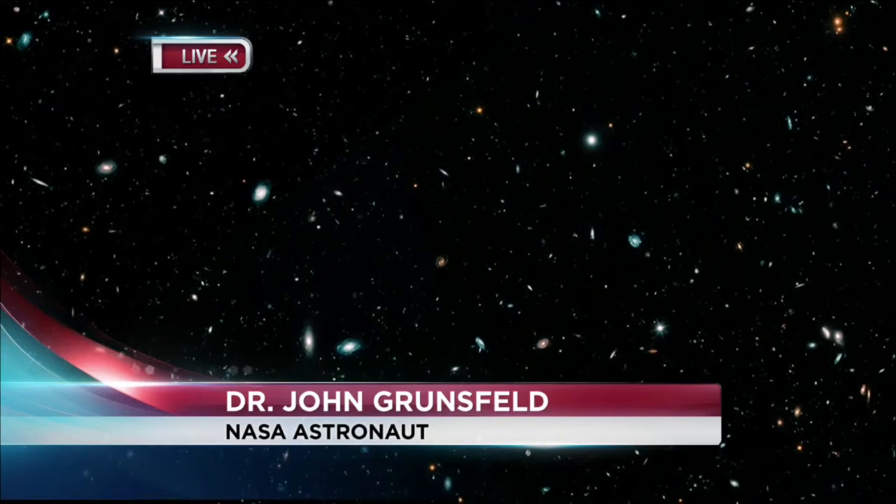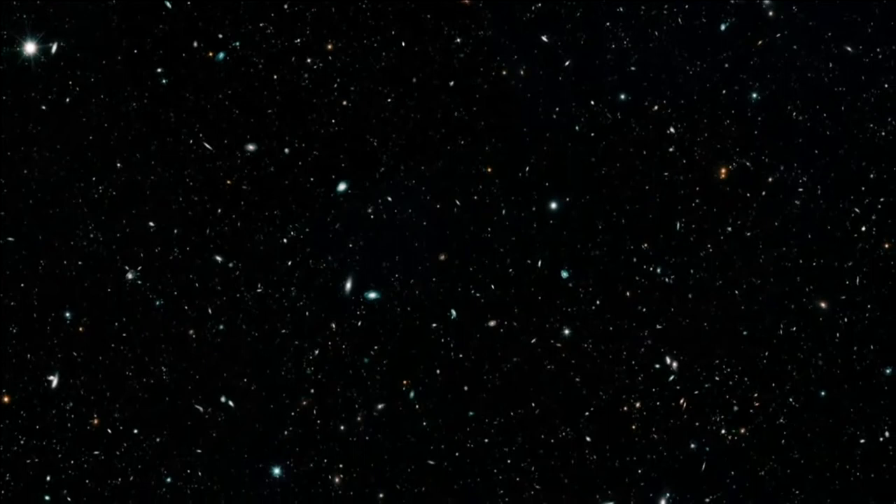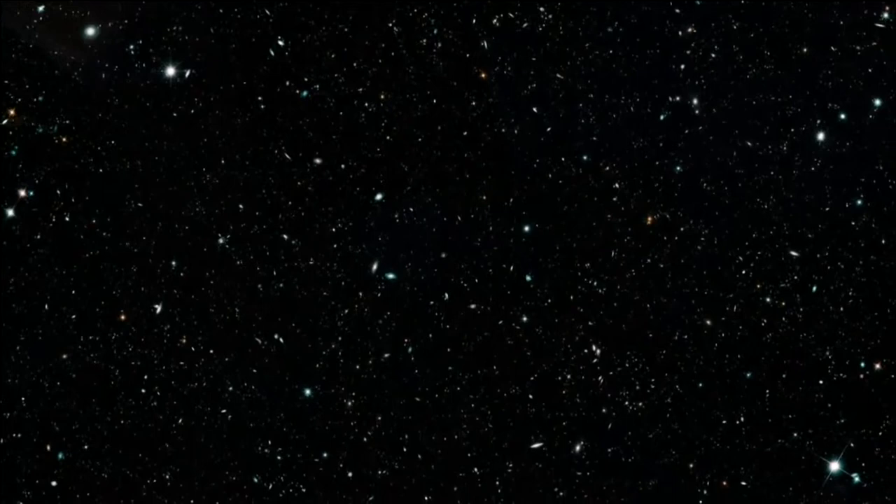Hubble has done well over a million images, and we're releasing on the 10th anniversary of the last servicing mission a couple of images that are really mind-blowing. This is the result of putting together 16 years of images of the deepest views of our universe — we call these deep fields. This one in particular is the largest we've produced. It's still only a tiny part of the sky, about the size of what your thumb would cover held at arm's length, and it shows hundreds of thousands of galaxies, each with billions of stars, reaching back to within just 500 million years of the Big Bang. This gives us a snapshot of the whole history of the universe.